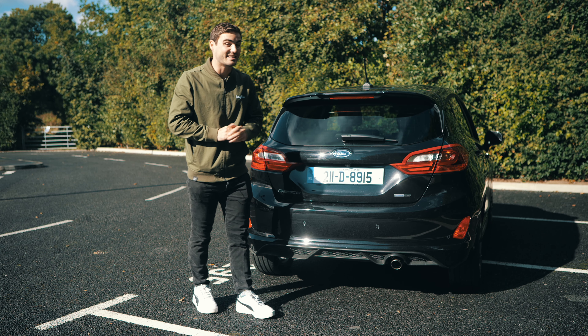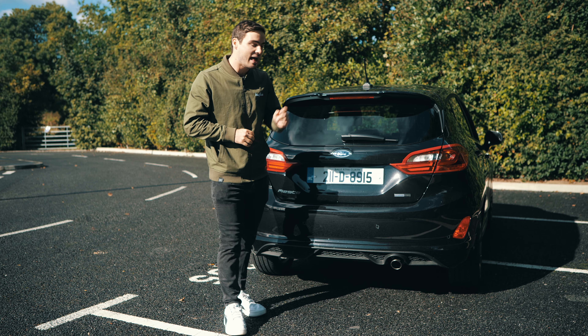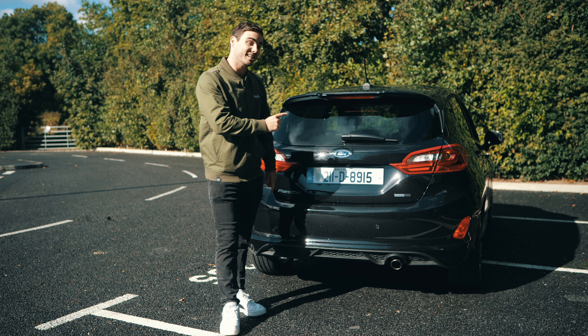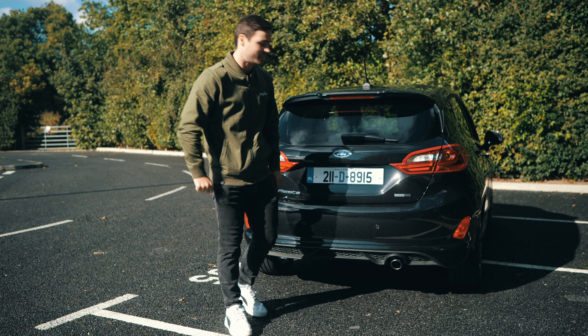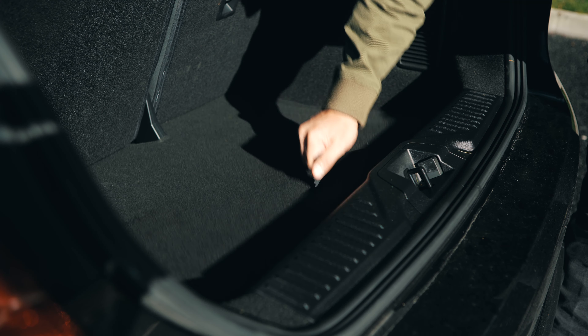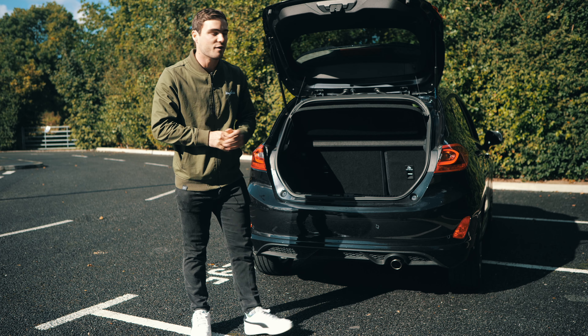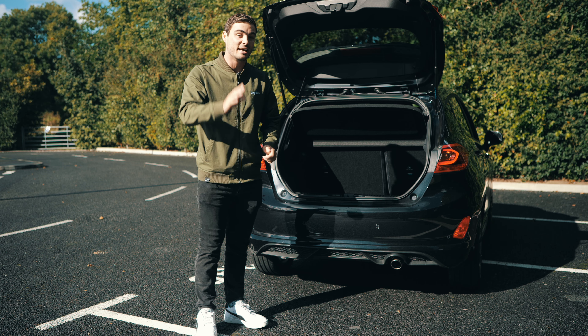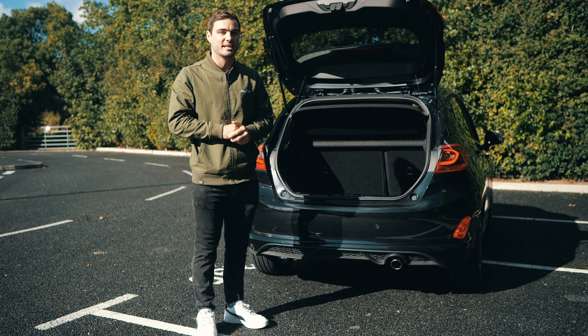Number five is a spare wheel, and these are really becoming rare so hedge your bets. Does this Ford Fiesta have a spare wheel? Let us know in the comments — we'll find out now. It does not. Ford actually charges €84 for a steel spare wheel, and in my opinion that is a must-must-have. Definitely tick that box.